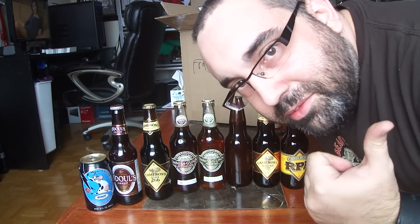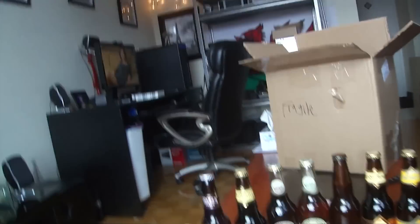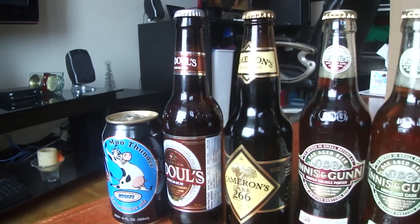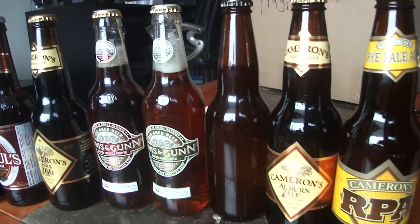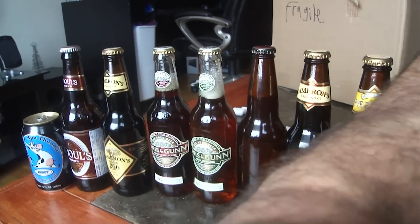So thanks Chad for the really cool beer mail, let's take a closer look. Cheers Chad, Albino Rhino, and Merry Christmas — see you next time, cheers!